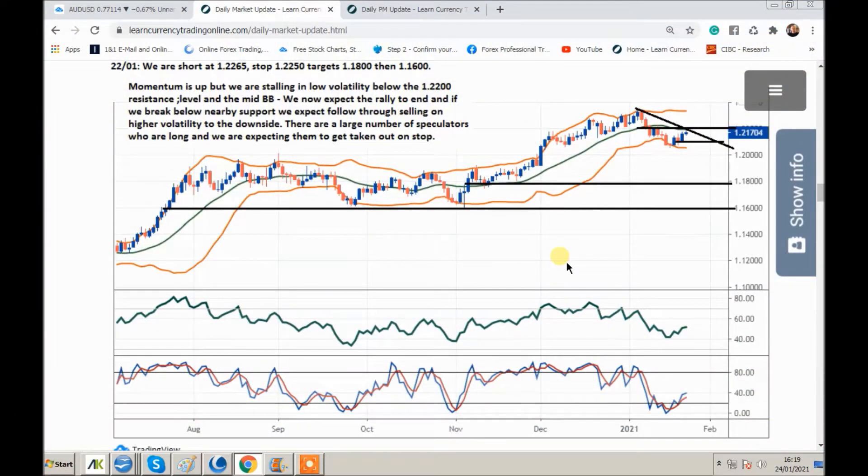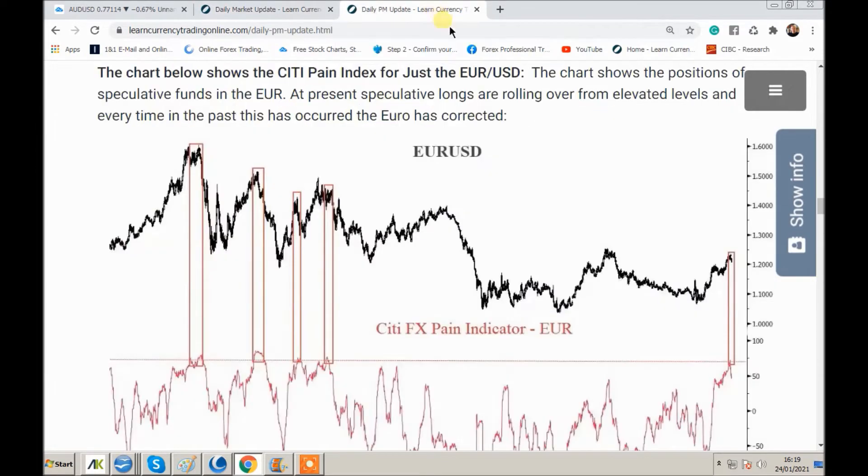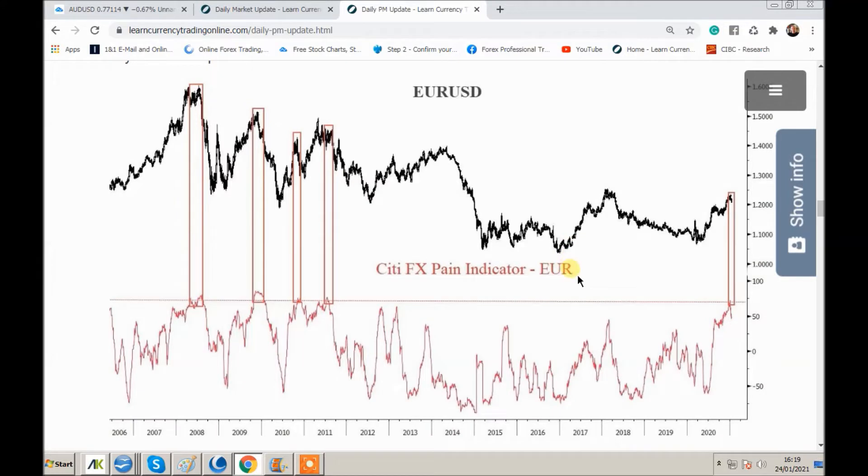We're on the chart of Euro USD, using charts from our Member Centre to go through all the trade setups. Before I discuss this one, I want to show you the sentiment behind Euro USD. I've put up what's called the Citi FX Pain indicator from Citibank. This red line down here is speculative fund positioning by the Euro. They're now rolling over to the downside. When you reach this line here, it's indicated really big trend changes. So we're looking for a big trend change — speculators are heavily long.